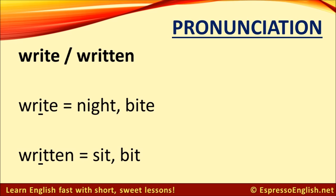A similar thing happens with the verb 'write' and the past participle 'written.'